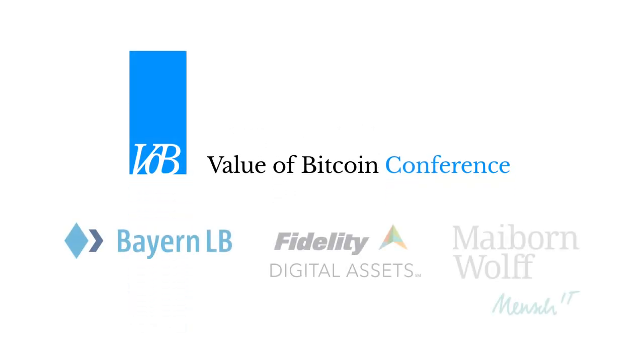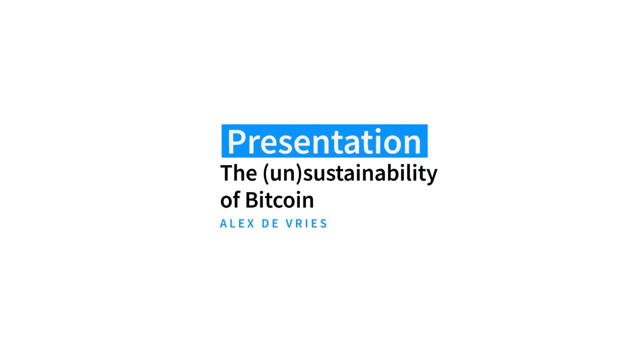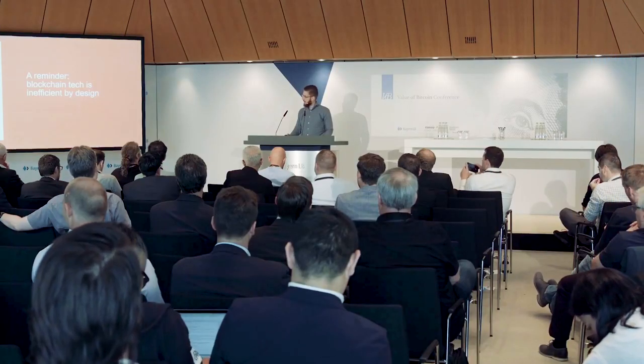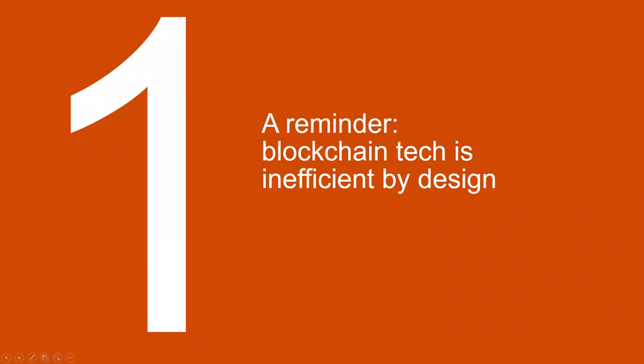Let's dive into the sustainability of Bitcoin. First, let's take a step back — especially for the central bankers in the room. Blockchain technology in general is inefficient by design. That's not a bug, it's a feature.